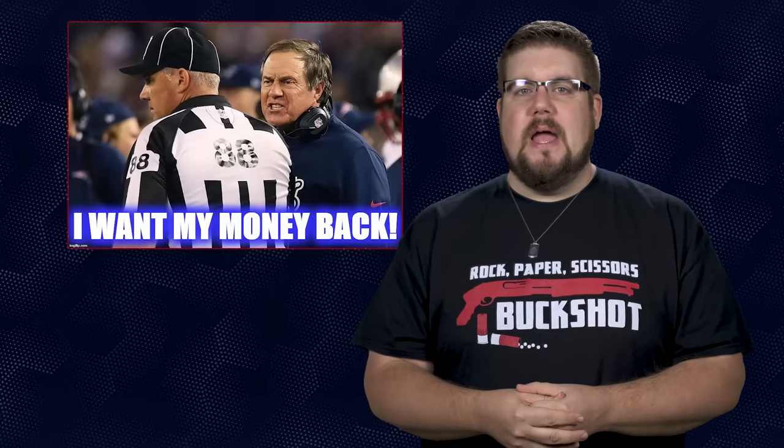One of the most common frustrations in the gun industry is the prices of certain accessories. 'Why is that so expensive?' is a phrase that gets tossed around a lot, whether it's a suppressor or even an optic. You spend several hundred or maybe several thousand on a rifle and then you have to spend another big chunk on an optic. That can really suck, and that's exactly why some of the more affordable brands have had such massive success in recent years.